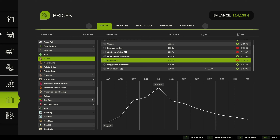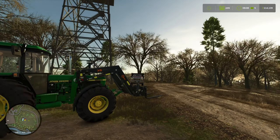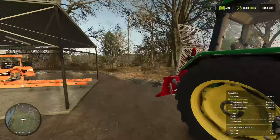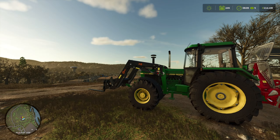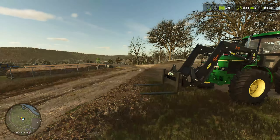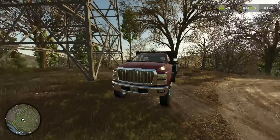Right now I want to focus on bringing down some more trees and producing more branches because I will chip them. I need materials because chipping is going to cost me at least 5,000 for the chipper and some more money for the trailer to transport those chips to be sold. Let me get changed and go into the forest.